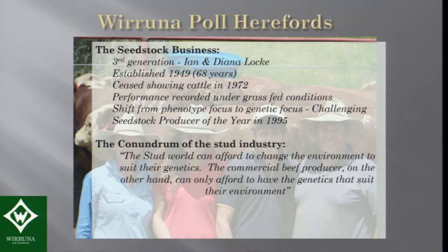The conundrum for the stud industry is that the stud world can afford to change the environment to suit their genetics. But the commercial beef producer can only afford to have genetics that suit their environment. That's what I've set our whole program around — understanding what the commercial producer needs. There is a market failure that keeps on being there, but the stud industry is not necessarily driven by those fundamental goals.